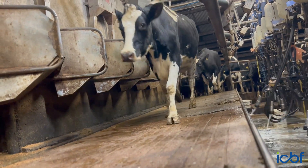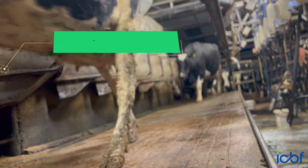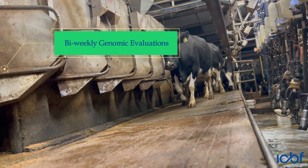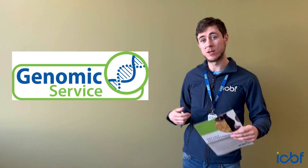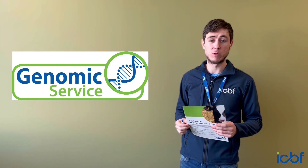A note for dairy farmers in the program: we are now running bi-weekly dairy genomic evaluations, which means once we get the results of calves' DNA samples from the lab, they go through to evaluations roughly twice a week. So you should be getting results very quickly through the program in terms of genomic EPIs.